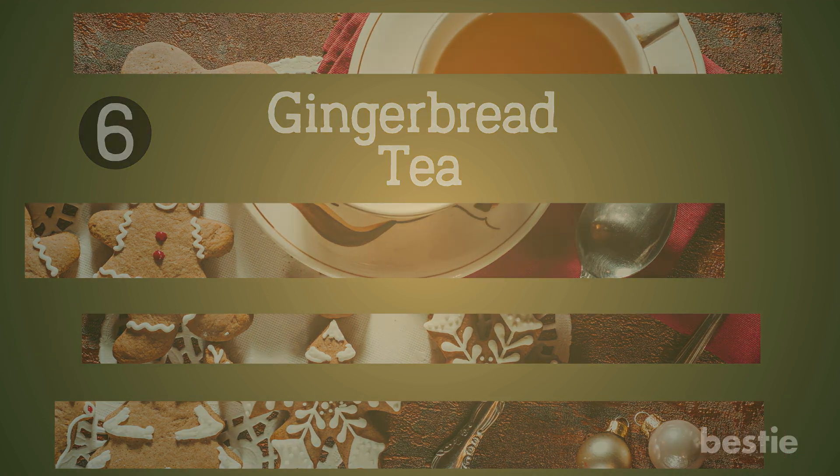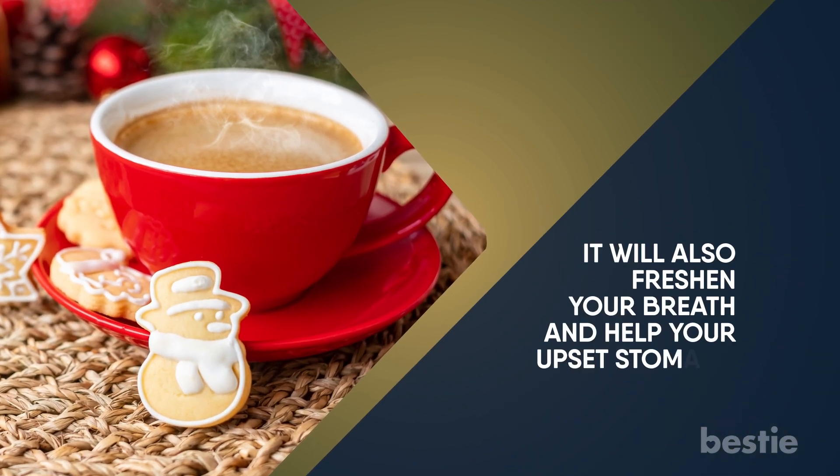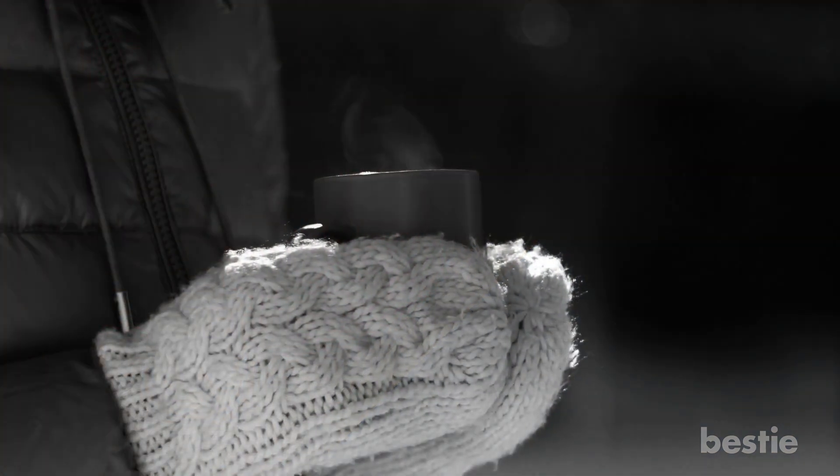Gingerbread tea. Gingerbread tea will not only improve your metabolism, it will also freshen your breath and help your upset stomach. This drink is especially good on cold mornings.